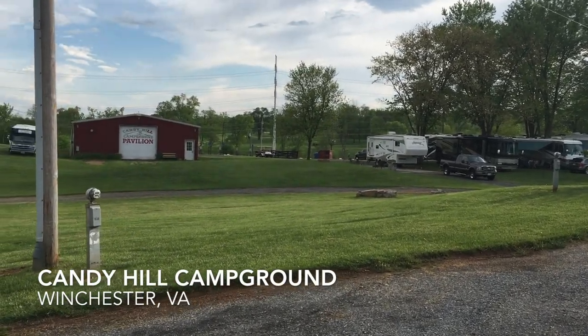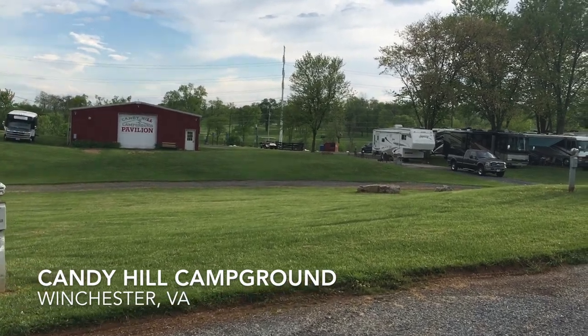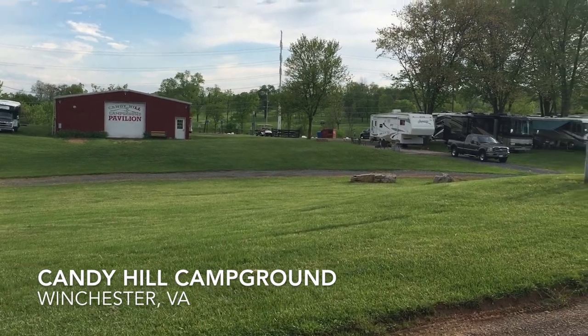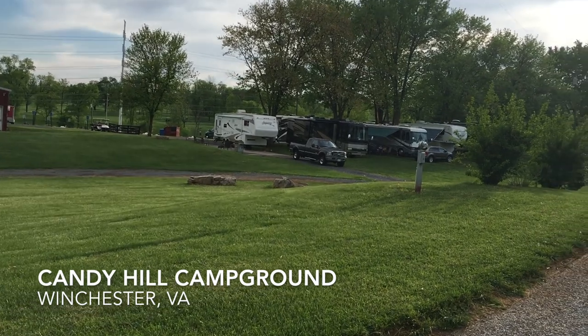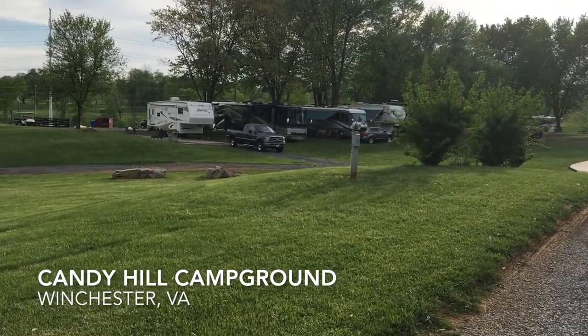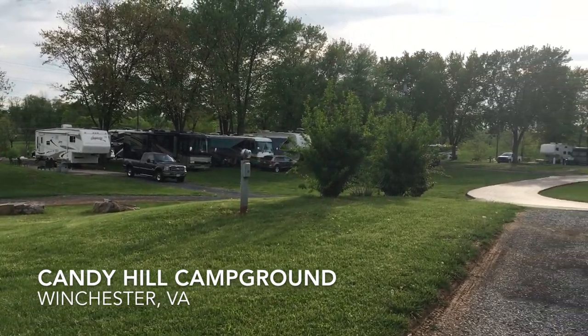Winchester itself is a fantastic area. It has a lot of history to it — Civil War history — and lots of mountains to explore. Old Town Winchester is a nice place to go walk around. Winchester's big claim to fame these days is the Apple Blossom Festival each spring. I'd highly recommend you check that out.